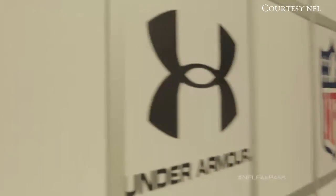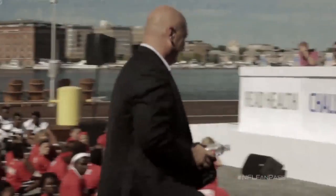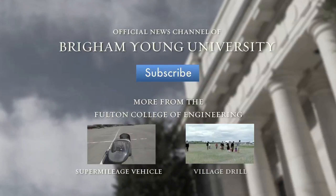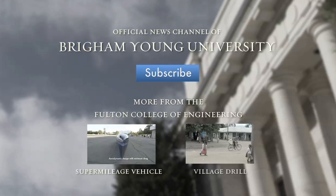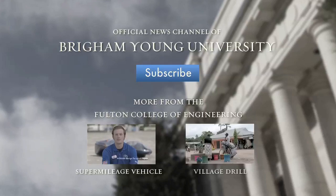Currently, the NFL has a head health challenge where they're supplying $60 million to better understand concussions. I'm working on a prototype helmet that will be able to monitor players in real time for the trainers on the sidelines to better understand each impact. Thank you very much.